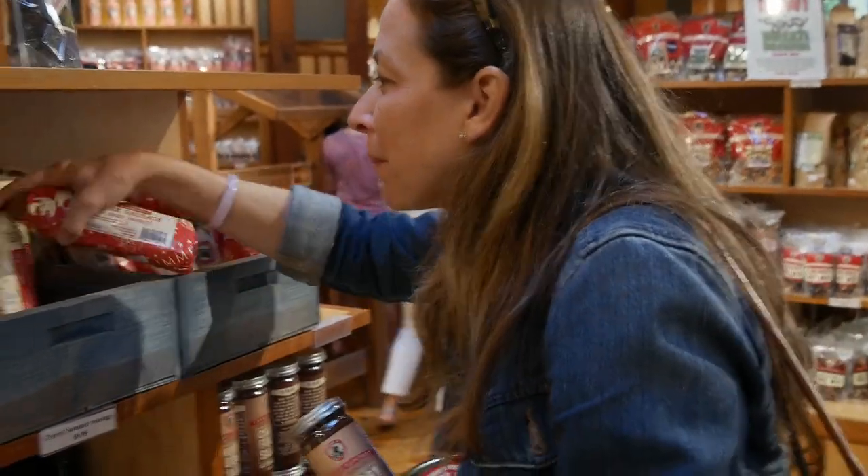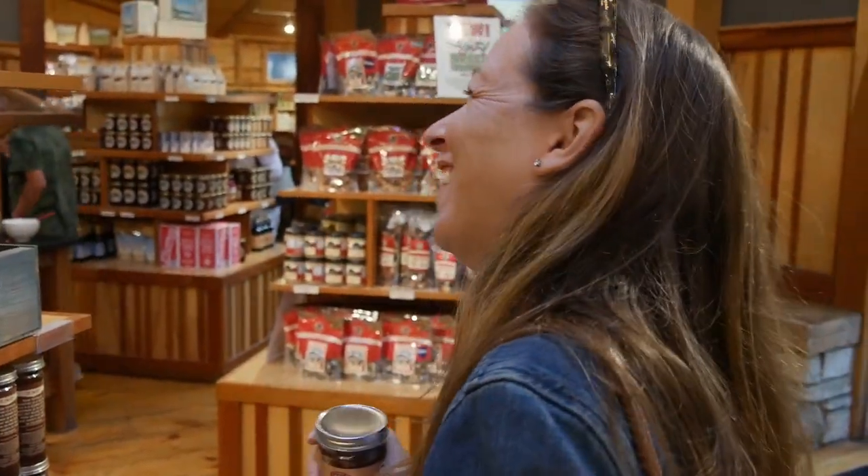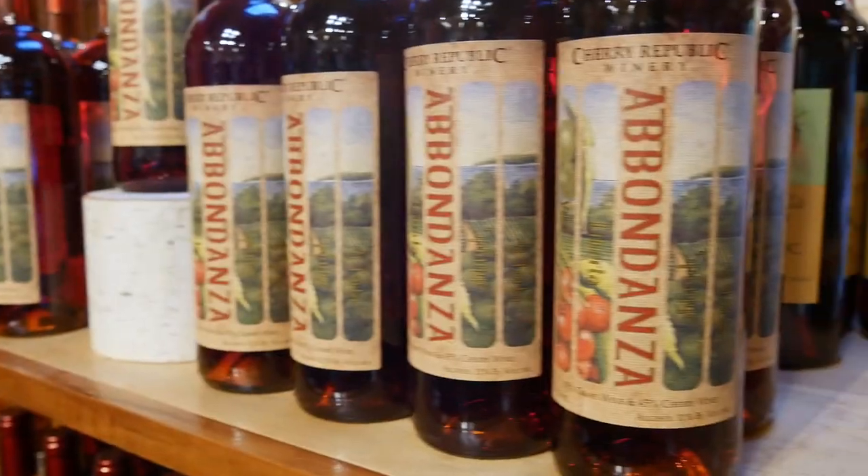They carry summer sausage with dried cherries, cherry mustard, cherry horseradish, cherry gorgonzola salad dressing, white chocolate cherry peanut butter, cherry chocolate fudge — and they also make cherry wine.